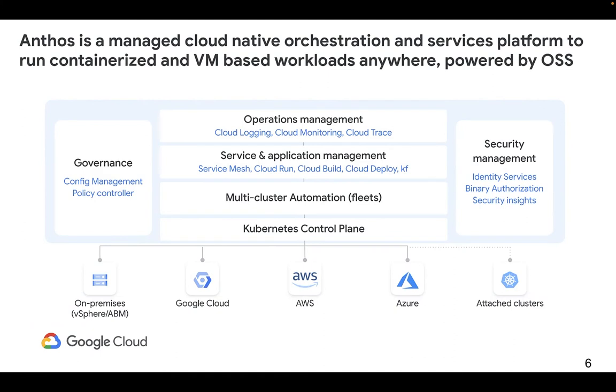Anthos is comprised of an integrated set of services developed to ensure the entire IT organization — operators, developers, and security teams — can accomplish their duties without a siloed approach. These services cater to cloud migration, application modernization, edge, and hybrid multi-cloud management.